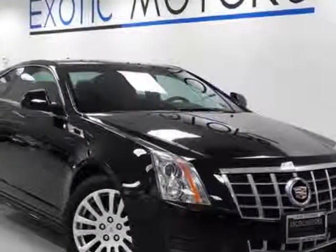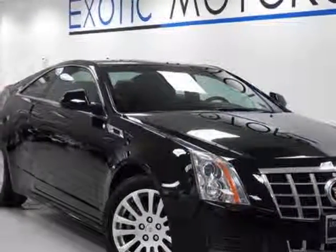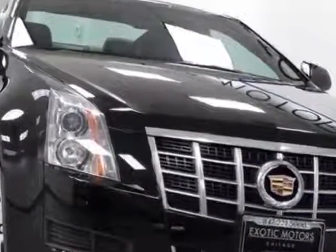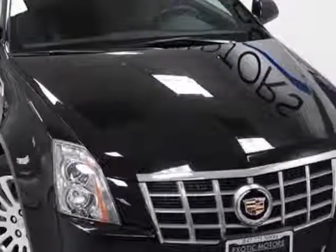Take a look at this 2012 Cadillac CTS Coupe. The CTS Coupe has just under 20,000 miles. For your protection, this vehicle has a factory warranty.